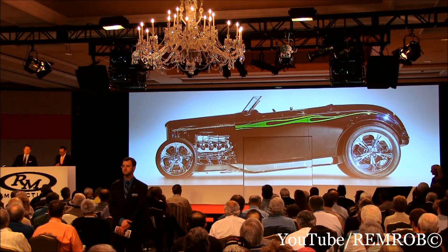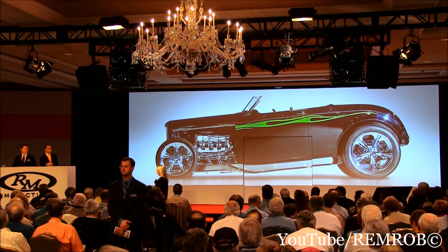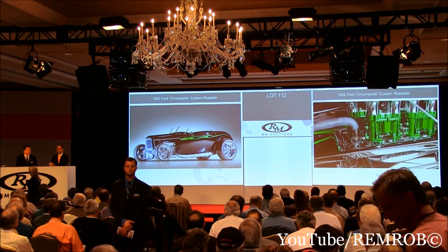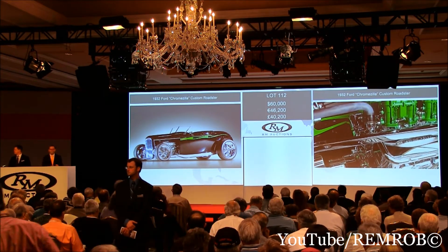Thank you Peter. Chromozilla up on the screen. Let's open the bidding here at $60,000, shall we? $60,000 to start. Thank you, sir — $60,000 for Chromozilla.